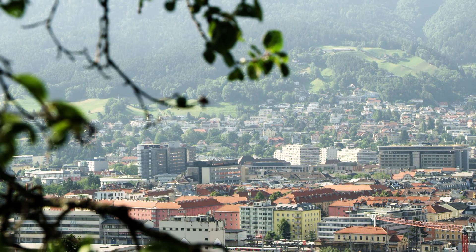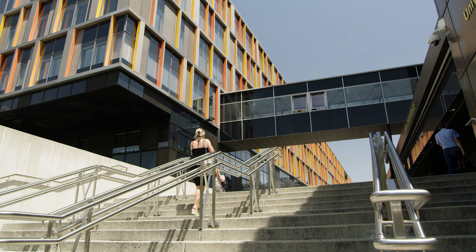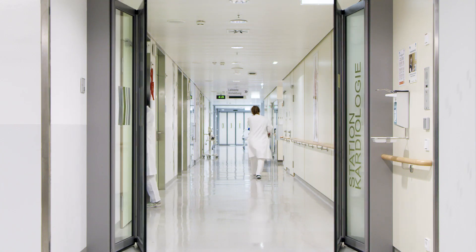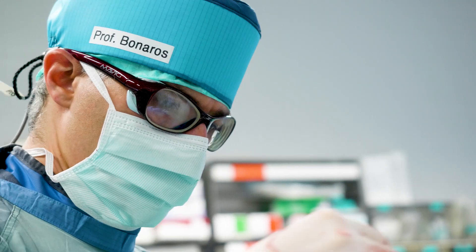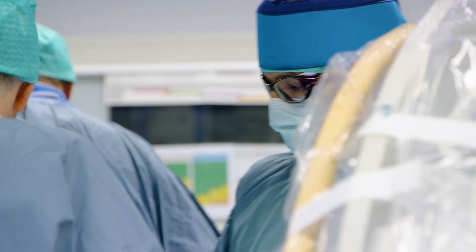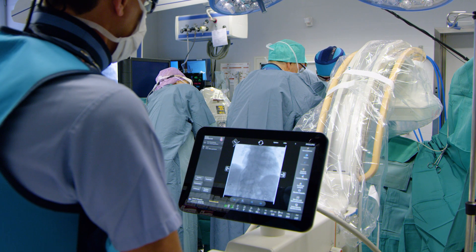The Medical University of Innsbruck is a young research center with a long tradition in the heart of the Austrian Alps. Its Department of Cardiac Surgery is a center of excellence for open-heart surgery and complex minimally invasive procedures. Professor Nicholas Bonaros is a cardiac surgeon who performs complex TAVI cases. Philips' Zenitian Mobile C-Arm is helping him see more, yet lower radiation exposure, so he can perform these challenging cases confidently.